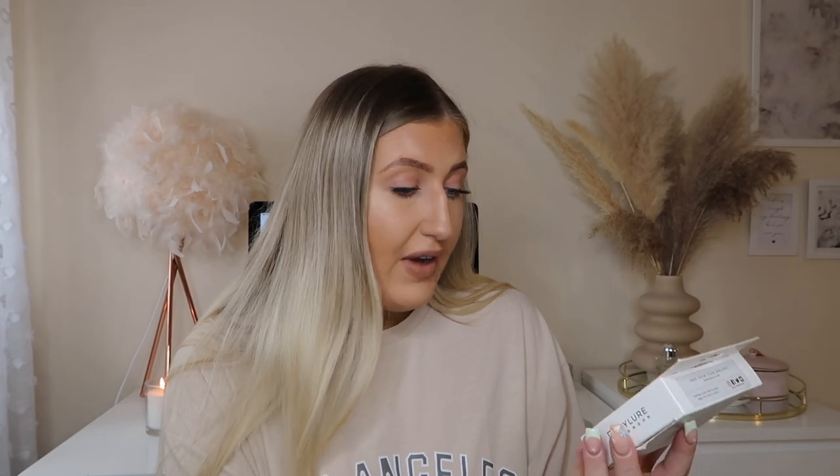If you've never tinted your eyebrows before, or you go to the salon to get them done and don't want to spend money all the time, you should get this. It is so good. You literally have the solution - a little liquid - and then you've got the dye cream which is the colour, and you mix them together in the little pot inside and then apply it with a little brush. It's so easy - if you are a beginner don't worry, all the instructions are in here. The colour is really nice and it lasts for a really long time. It says it lasts up to six weeks, and up to 12 applications - I actually feel like you can get more than 12 applications out of this.